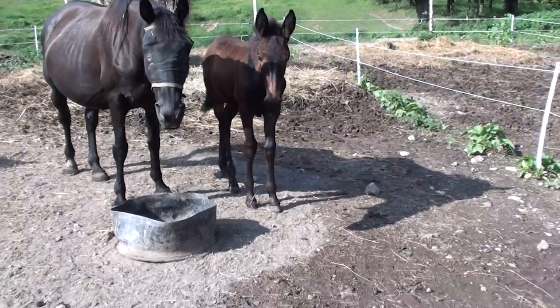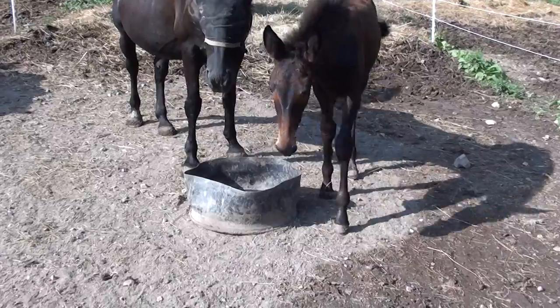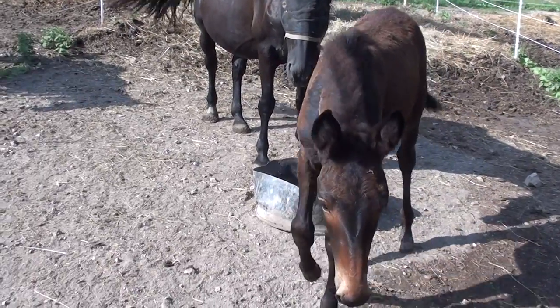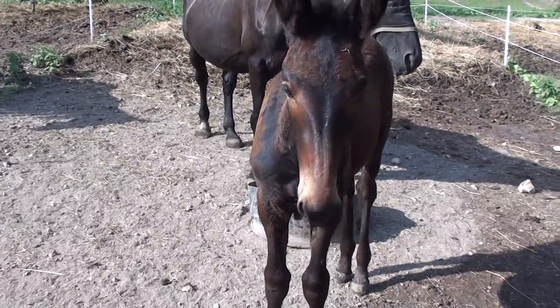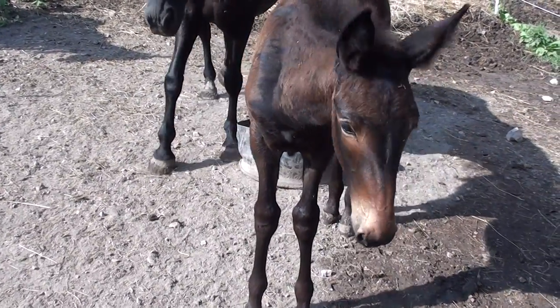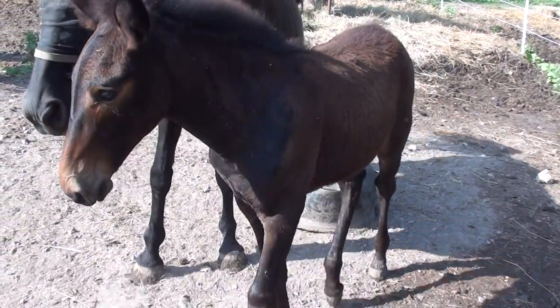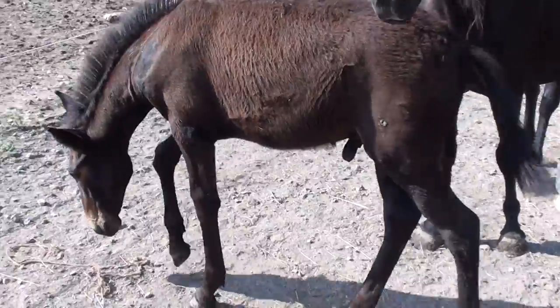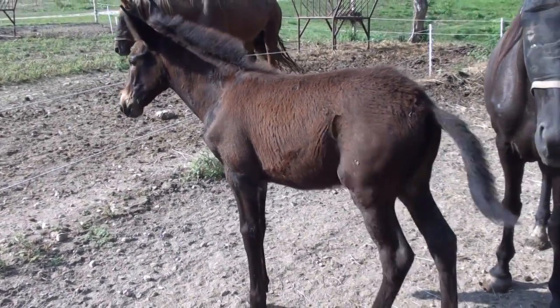This is Hank. He's a Tennessee Walker and I really like this boy — he's really put together good, got a pretty little head. I'm anxious for him to grow up. He was born June the 23rd. I haven't weaned him yet; I will here in another couple of weeks.